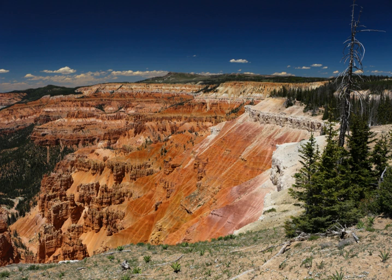Cedar Breaks National Monument is a U.S. national monument located in the U.S. state of Utah near Cedar City. Cedar Breaks is a natural amphitheater, stretching across 3 miles (4.8 kilometers), with a depth of over 2,000 feet (610 meters). The elevation of the rim of the amphitheater is over 10,000 feet (3,000 meters) above sea level.